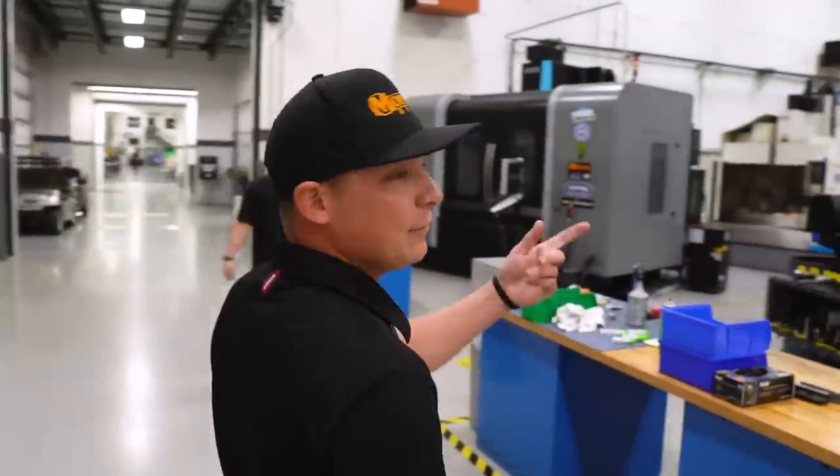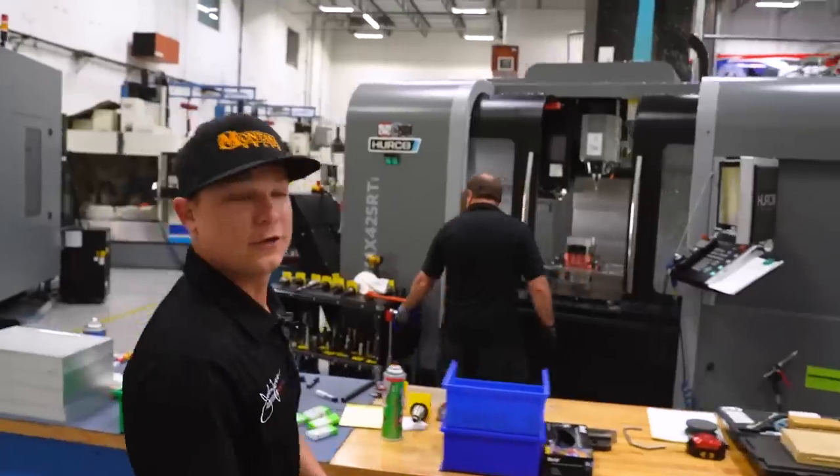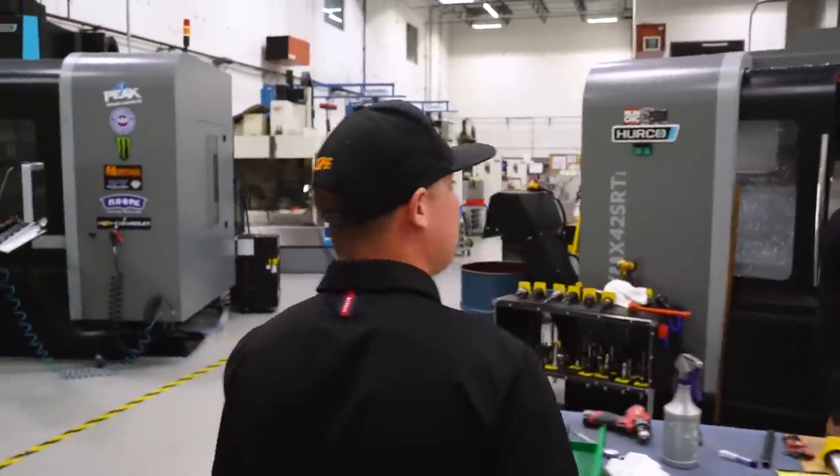We even got crew chiefs running the machines. This is Chris Cunningham, crew chief on Robert Hight's car. What are you building today, Chris?